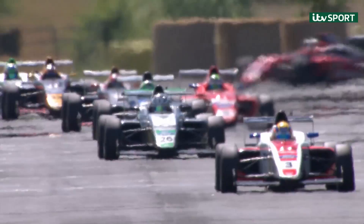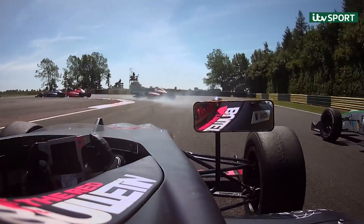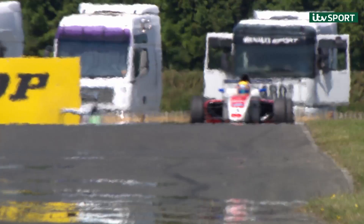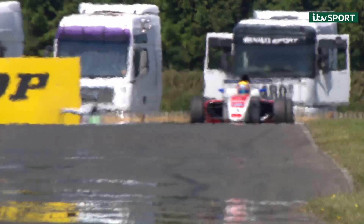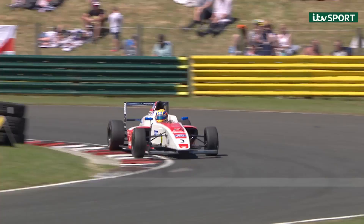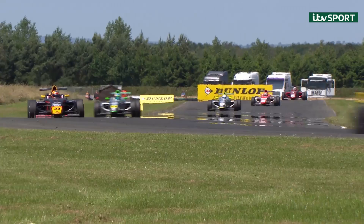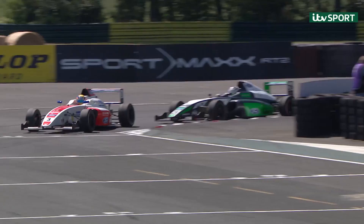Now we've got Dewan having a look at Skelton. Dives down the inside. Dewan doing the Dew again — there he goes through, up into sixth position. Pasma had a big moment. And that's the race leader. The gap's going to be less than one second at the end of this one. He did a 23.2 and then Dewis did a 22.8. So he's obviously seen the pressure and as he's gone into Sunny In, which goes off camber, he's had a big moment.